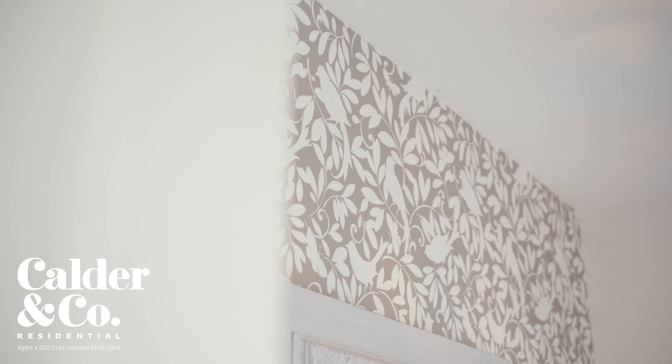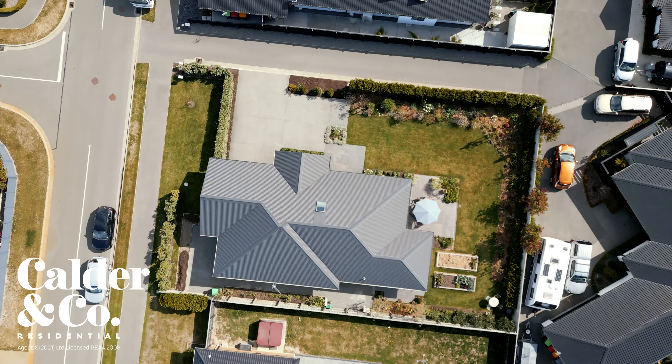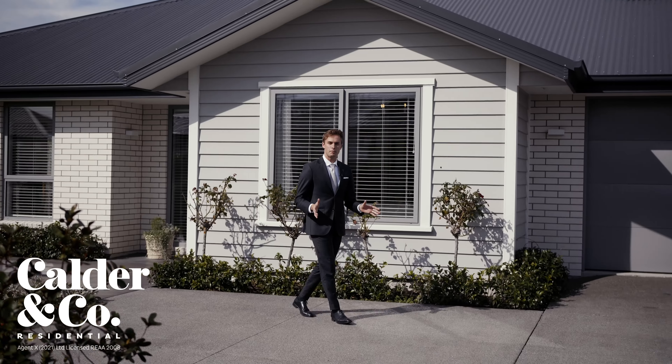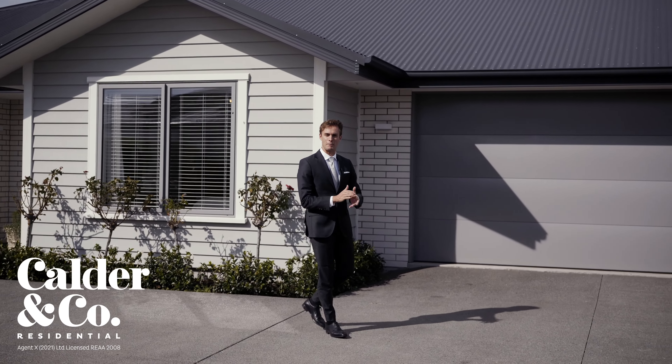The interior is also a wash of natural tones which creates effortless and incredibly appealing style. Parking is catered to with an internal access double garage and generous off-street parking throughout.